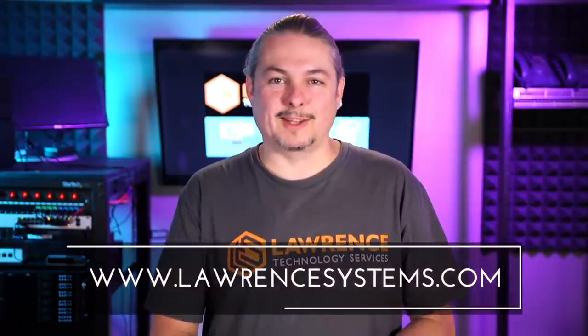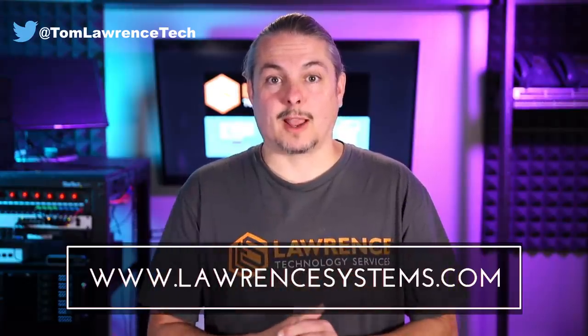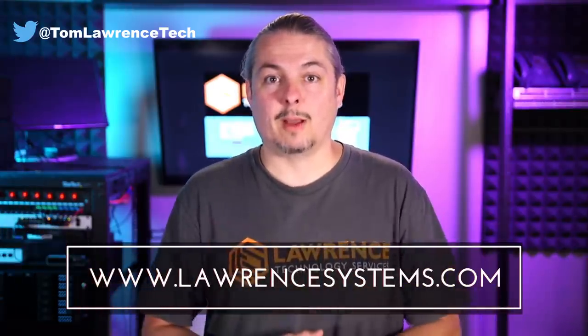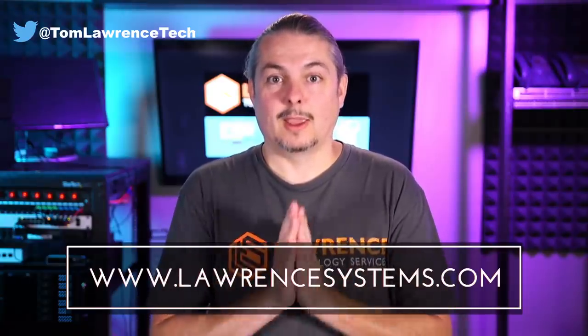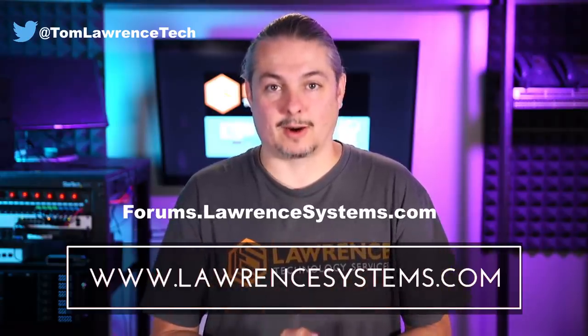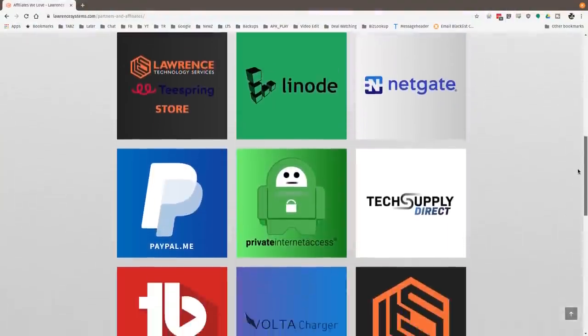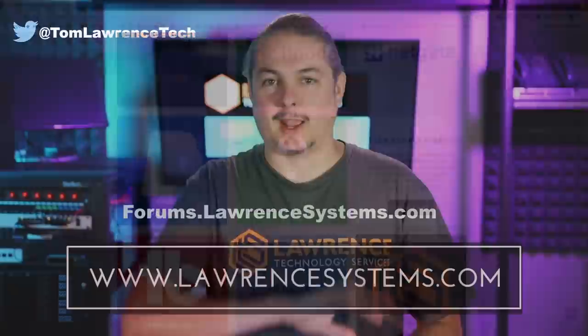Thank you for making it to the end of the video. If you like this video, please give it a thumbs up. If you'd like to see more content from the channel, hit the subscribe button and the bell icon to get notified when new videos come out. If you'd like to hire us, head over to lawrencesystems.com and fill out our contact page. To carry on the discussion, head over to forums.lawrencesystems.com. Suggestions for new videos are accepted there on our forums, which are free. If you'd like to help the channel out in other ways, head over to our affiliate page — we have a lot of great tech offers. Thanks for watching, and see you next time.